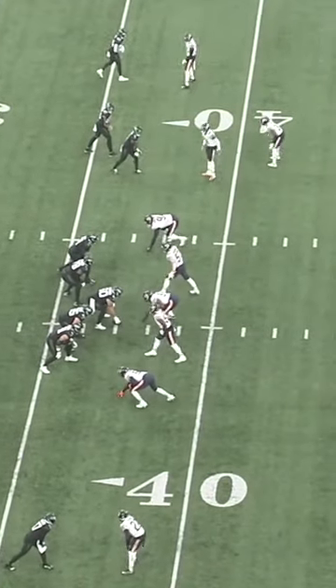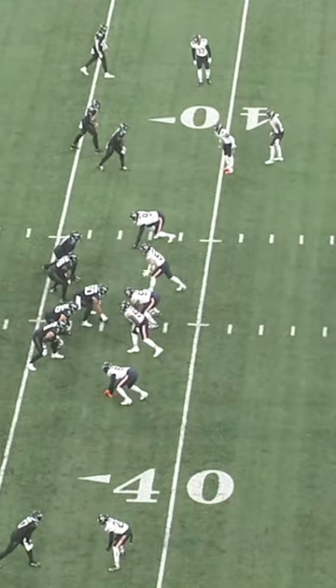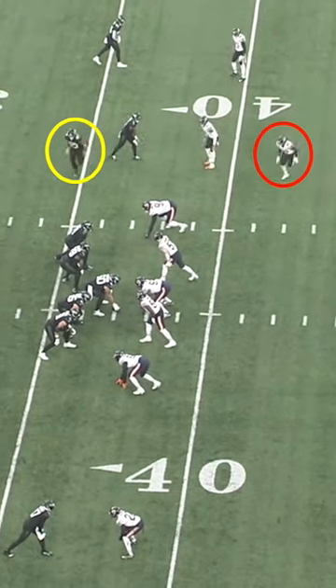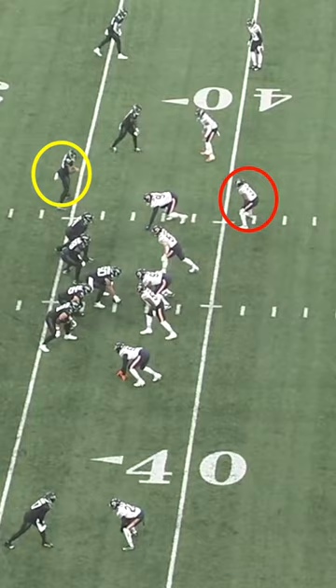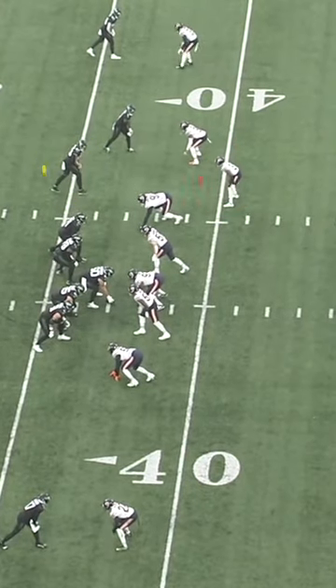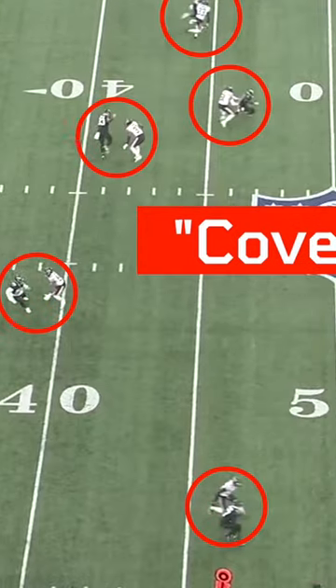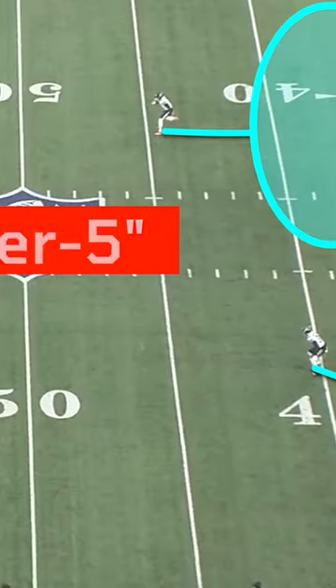This throw by Mike White to move the chains on 3rd and 9 yesterday was awesome. Before the snap, the Jets got a man coverage indicator when safety Elijah Hicks was tracking with the motion of tight end Tyler Conklin. Post-snap, that indicator was confirmed when the Bears show cover 5, which is just man coverage across the board with two high safeties.